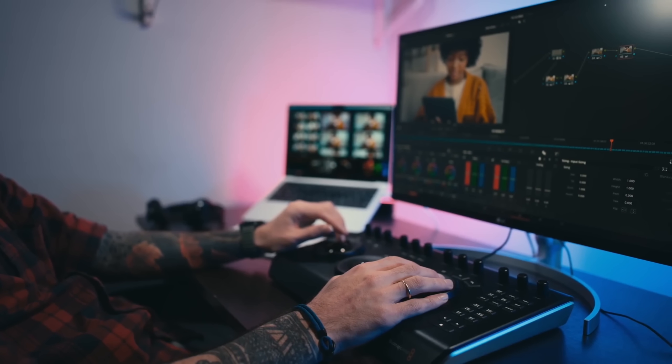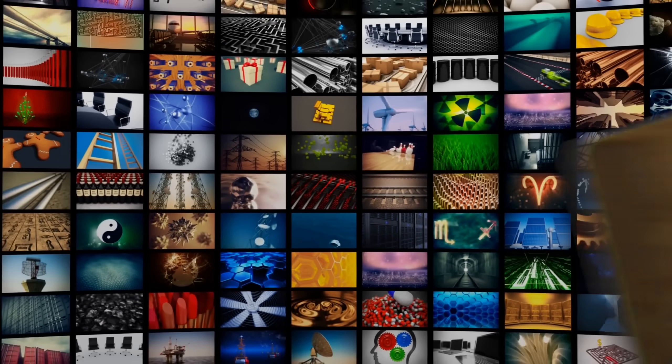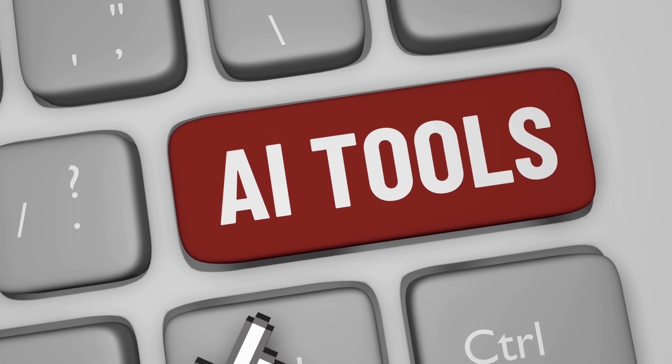Because this isn't the end of video creation as we know it — it's only the beginning. So here's the real question: if you could create a full video in seconds, completely free, what would you make first? If you enjoyed this breakdown, hit like, subscribe, and join the channel to explore more game-changing AI tools.